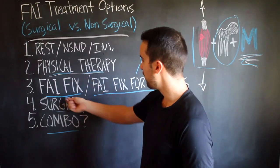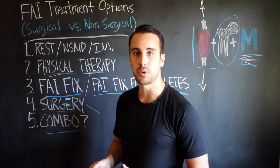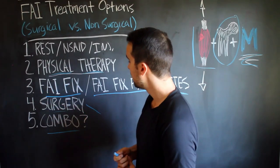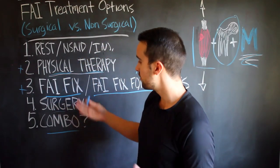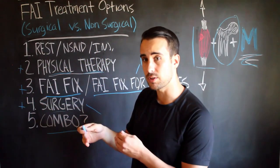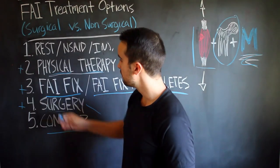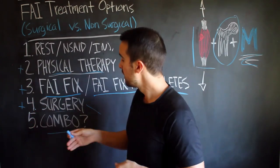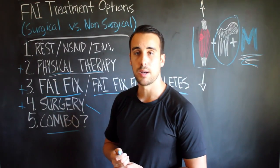What about doing the FAI Fix — or the FAI Fix for Athletes if you're at a more advanced level — plus physical therapy? You get someone to help you hands-on and guide you through some of the exercises. I think that can be a really magical combination. Down the road, if you've done physical therapy and the FAI Fix correctly, you're emailing me or Matt, and we're helping direct you — if those two things don't get better and better, which I haven't really seen happen when people are doing it right, then surgery is always another option.